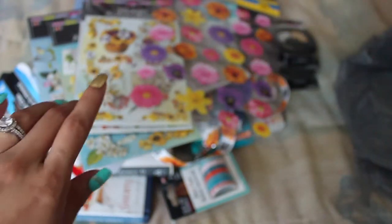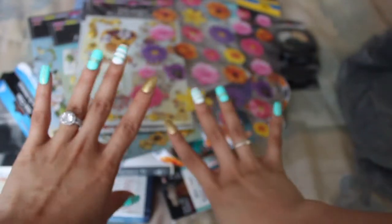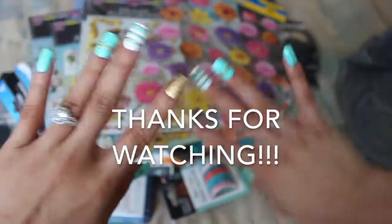But that's it for this Dollar Tree haul. I'm sorry if I went through it way too fast, but I needed to get it done before I went to the doctor. I hope you guys enjoyed — leave a like and subscribe for more videos. Bye!